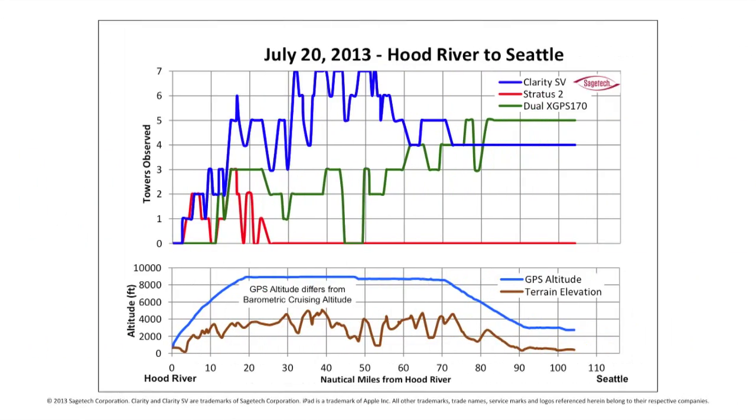For Flight 3, we flew the SR-22 at 8,500 feet. Clarity SV, shown by the blue line, picks up its first tower just a few miles outside of Hood River and maintains continuous coverage throughout the entire flight. Stratus 2nd generation, shown by the red line, picks up its first tower just a few miles outside of Hood River and then maintains sporadic coverage until 25 to 30 miles and then no towers after that. Dual-X GPS 170, shown by the green line, picks up its first tower a little over 10 miles outside of Hood River and then retains coverage except for a blanking interval between 45 and 50 miles.